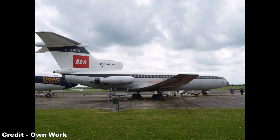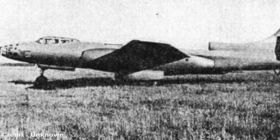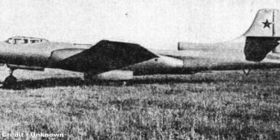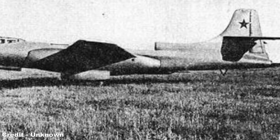Contrary to popular belief, the world's first aircraft to adopt a tri-jet engine layout was not the Hawker Siddeley Trident of the 1960s, but instead the Tupolev Tu-73 naval bomber prototype built in 1947, which fitted two engines in pods beneath the wings and a third engine mounted in the tail, the choice of three engines being due to concerns by Soviet designers as to the abilities of contemporary turbojets to power an aircraft of such size and weight.